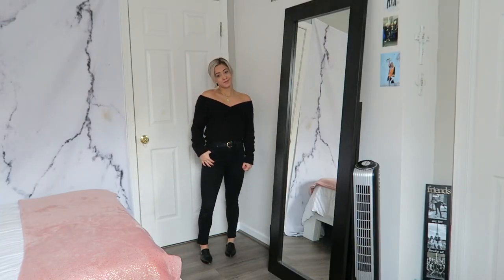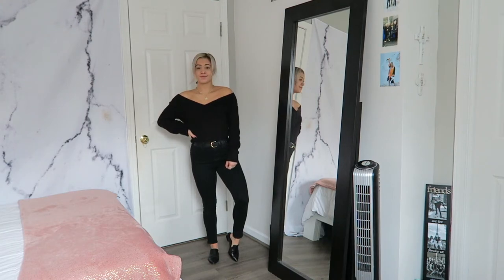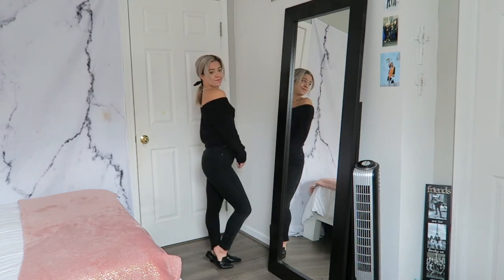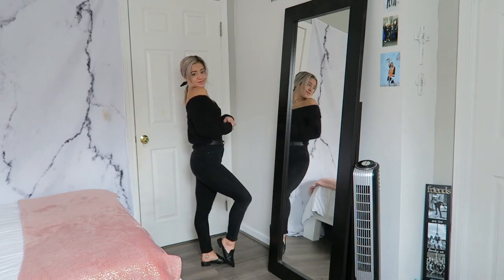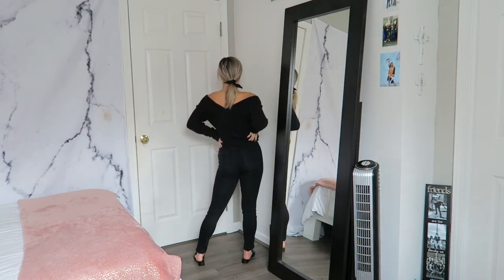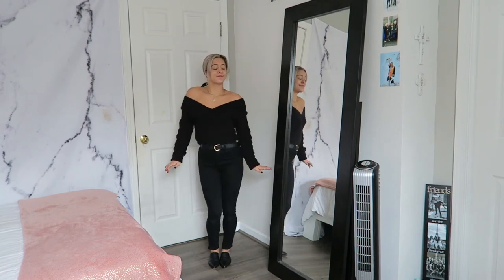More than half my closet is black, so I wanted to give you an all-black look without looking like I'm in mourning. This is probably the easiest look to recreate — all you need is black denim, a black sweater, and black shoes. My H&M sweater is a v-neck so you can wear it off the shoulder. I paired it with black denim and a Forever 21 belt to break it up and show my figure, mules from 14th and Union, and gold jewelry from Anna Luisa.